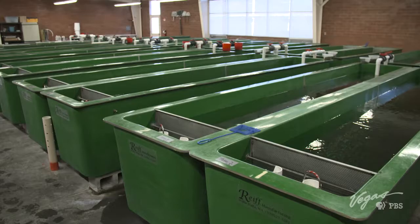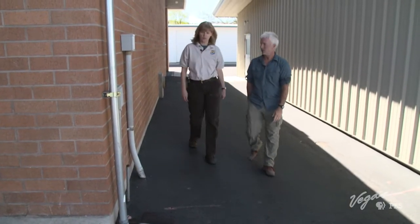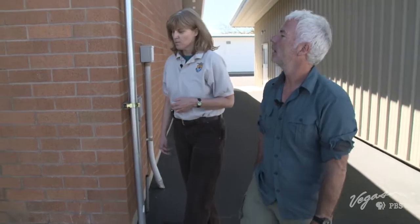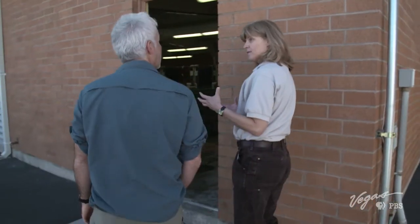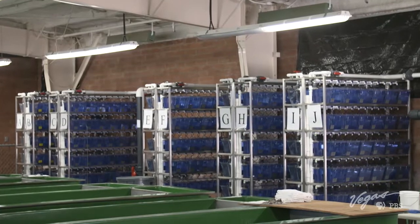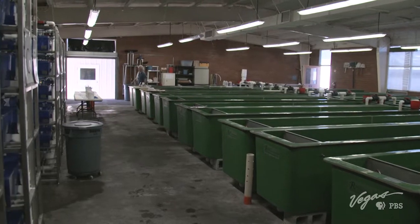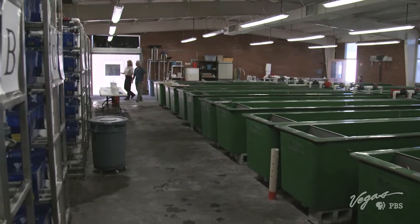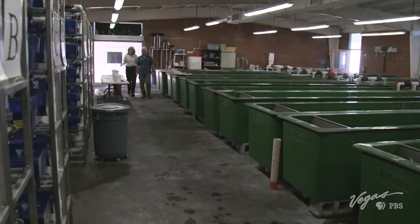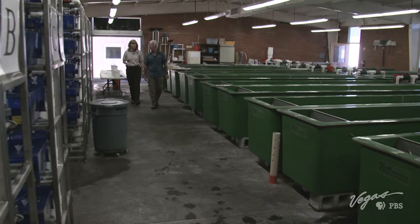Step one: they get properly fertilized. Step two happens in this building — the fertilized eggs get brought into the incubation room, where those fertilized eggs take about a month to turn into fish. These are the trays of fertilized eggs for the future brood. We put the fertilized eggs in here initially, and this is where they spend about a month to incubate. They're disinfected, shocked, and put to bed, and they get a month to sit in there and mature.